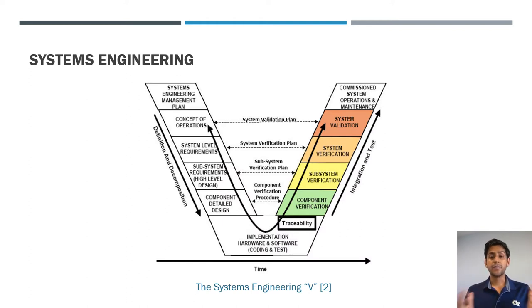This is the famous systems engineering V approach. On the left leg going down, you define your concept of operations, then define the top-level requirements for the system — whether software, an airplane, or a transistor. You break the system down into subsystems and define requirements for those as well, then perform detailed design. After implementation, you go up the right side of the V, verifying requirements from the left side, and eventually the system is validated and put in the field. It can be a cyclical approach.